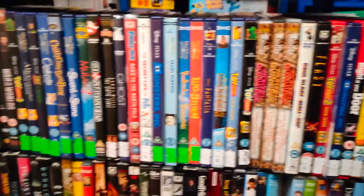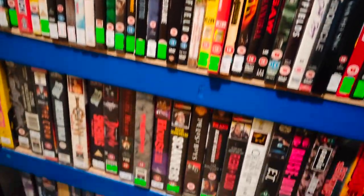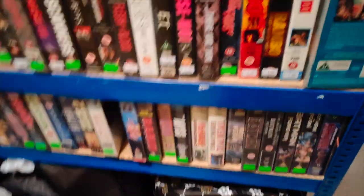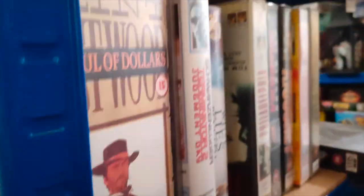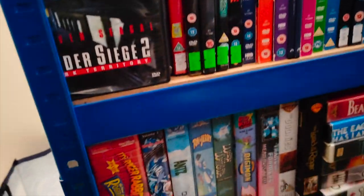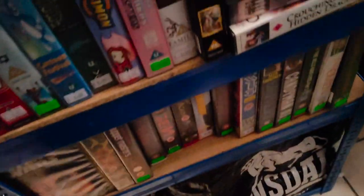We've got all VHS there, DVDs, more VHS, and then we've got bags still just sorted at the bottom there. More VHS, more DVDs. You get the tone here — this is all films pretty much on this one. And then we come round the corner.